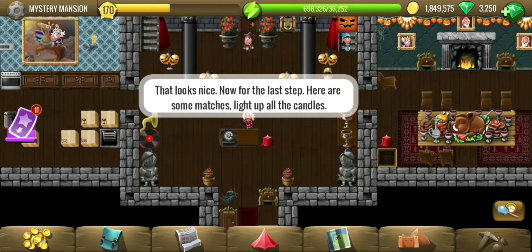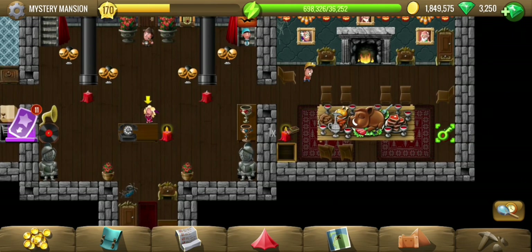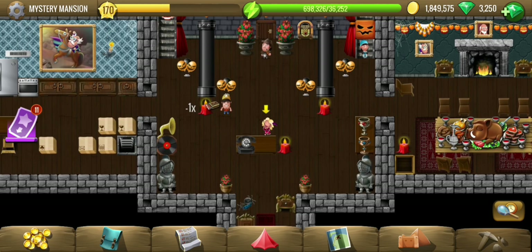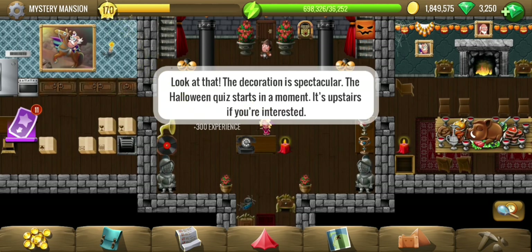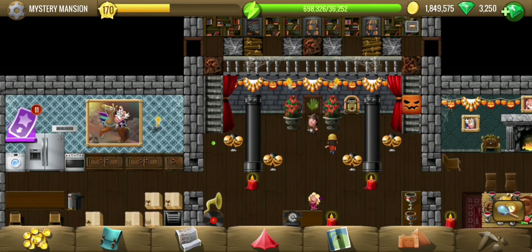Light up all the candles — five of them. There's a Hello in quiz over here. Oh interesting, let's go take that quiz.